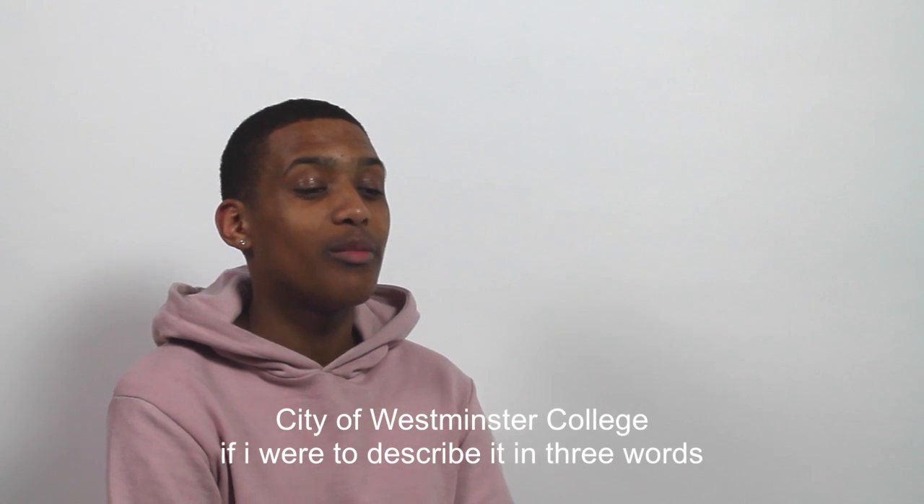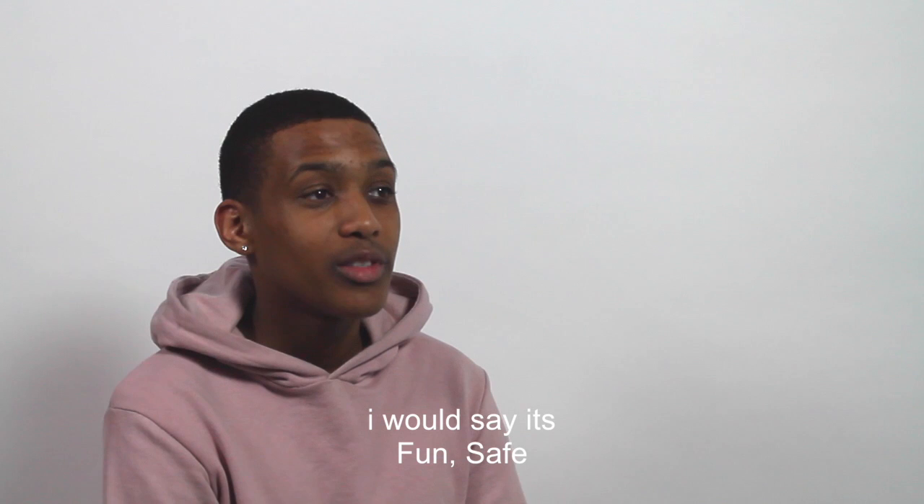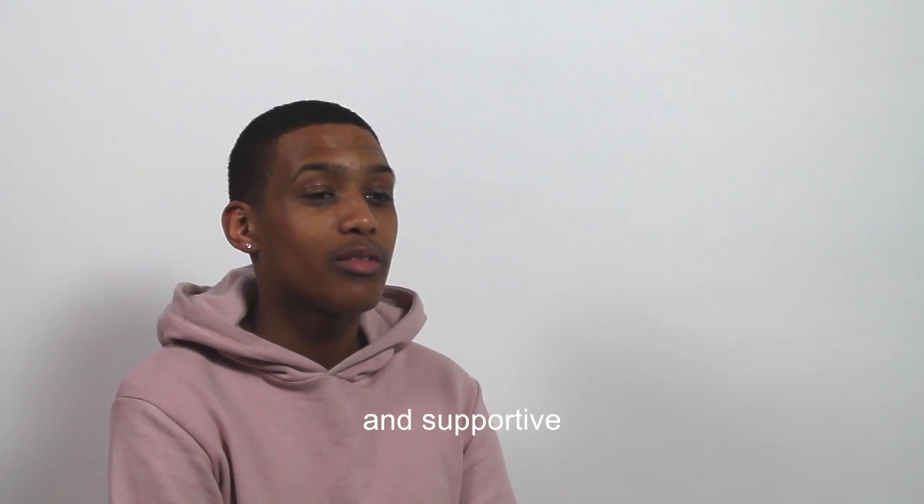City of Westminster College — if I was to describe it in three words, I would say it's fun, safe, and supportive.